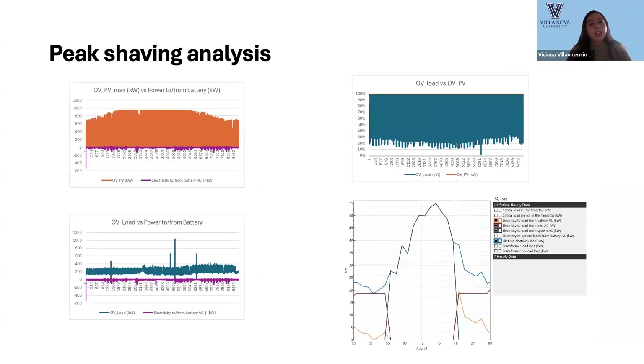For peak shaving, as an example, the blue line on the right represents demand and the green line is the PV generation. During the day, we are effectively offsetting the load in this system, which is Oviatt Hall.